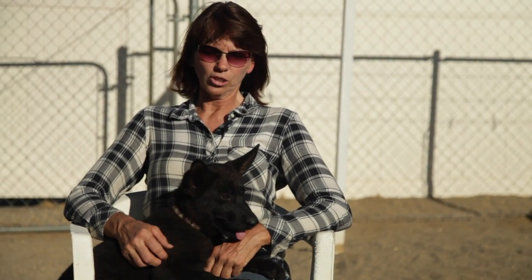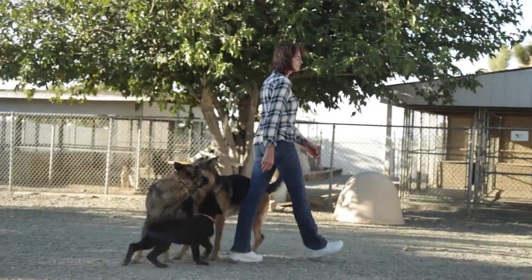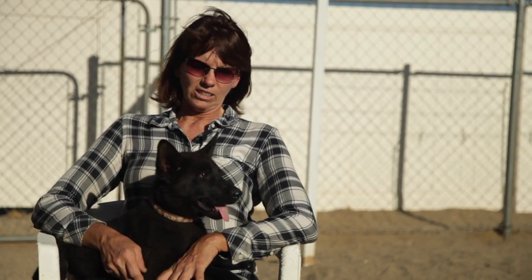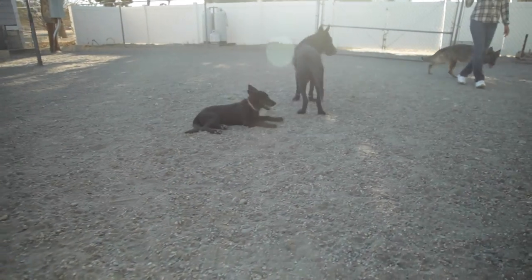Of course, people associate the German Shepherd with police dogs. Most people, when you're walking down the street and they see you with a German Shepherd, they'll cross the street just because of the reputation that the German Shepherd has gotten. But then again, on the other side, you see dogs that are search and rescue dogs and therapy dogs. They can be used as good family pets or they can be used as good protection dogs.